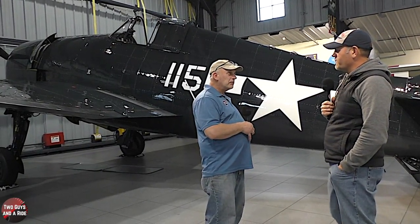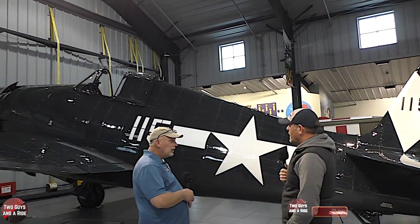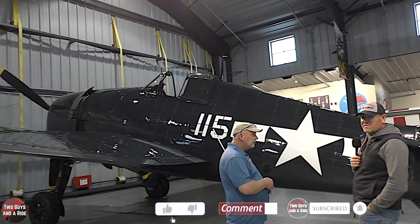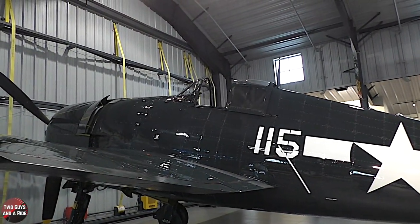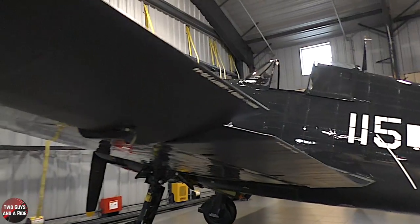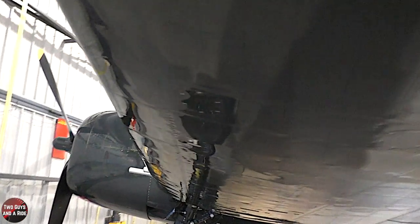This is a 1945 Grumman Hellcat, F6F-5. This was the Navy's most successful fighter with a 19 to 1 kill ratio. This airplane was designed to take off from aircraft carriers, get up to altitude, and fight the Japanese. At the time, the Hellcat filled a vital role of being an aircraft carrier fighter.